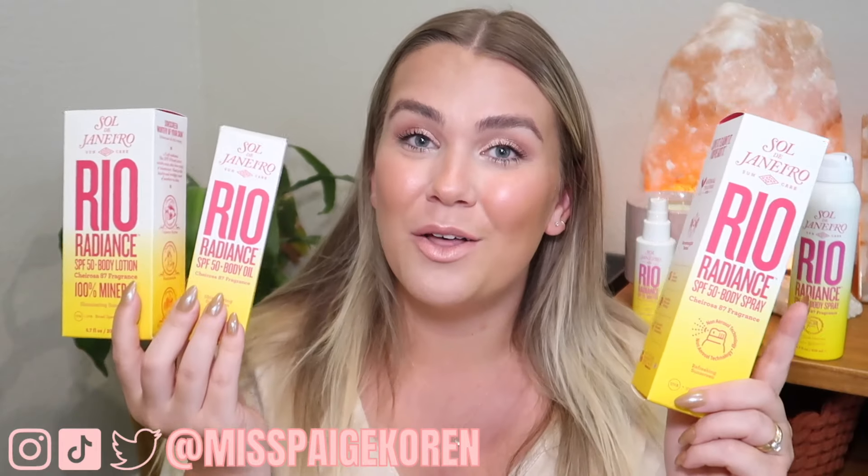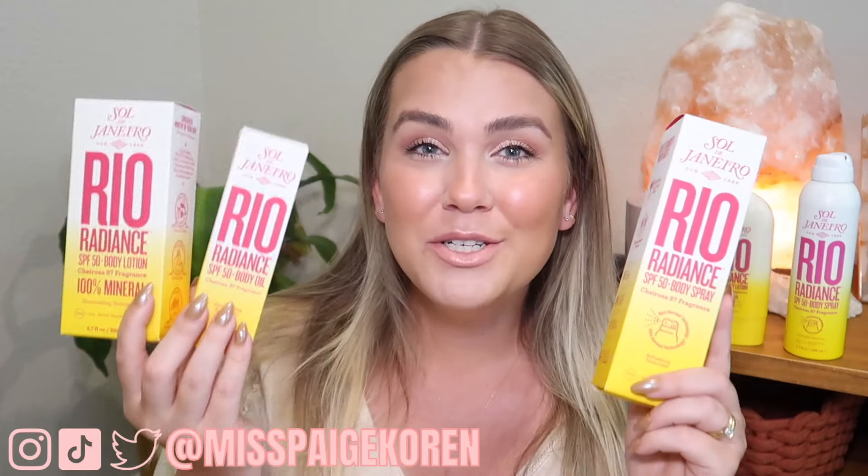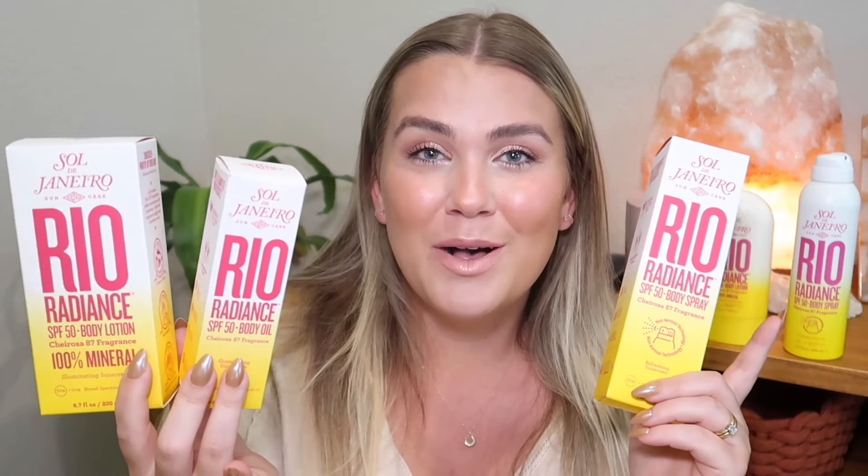I have Sol de Janeiro's newest release, their Rio Radiance sunscreen collection. I purchased all three of these on their website — I'll have them linked in the description box. I thought I would do a little review slash demo and give you my first impression thoughts. I did purchase this collection on the Sol de Janeiro website. They do send me PR sometimes, but they didn't send me this collection, so I purchased it.